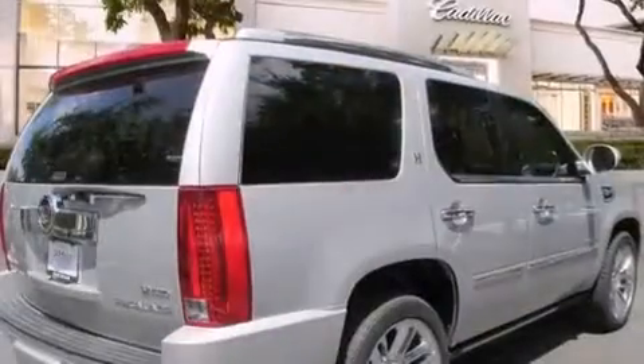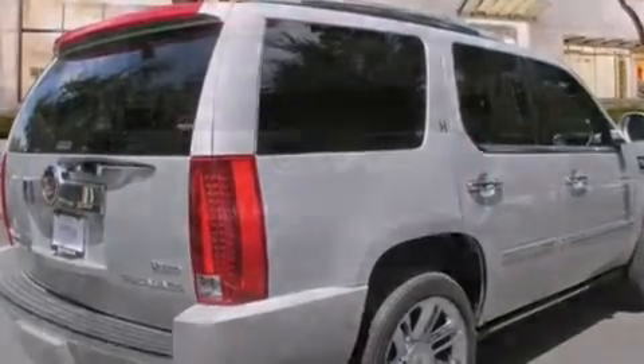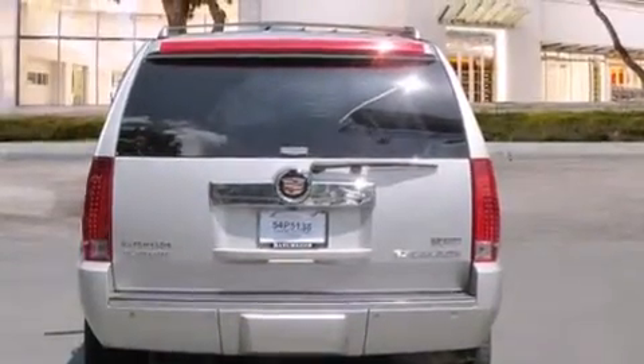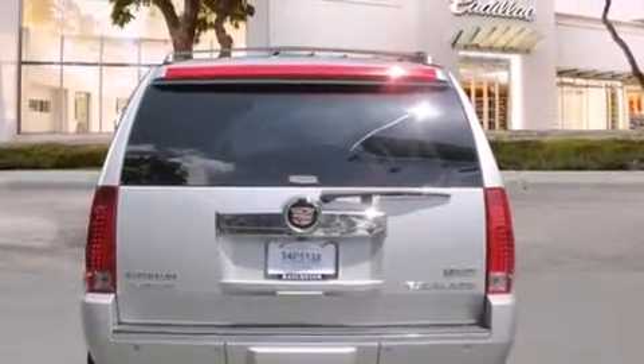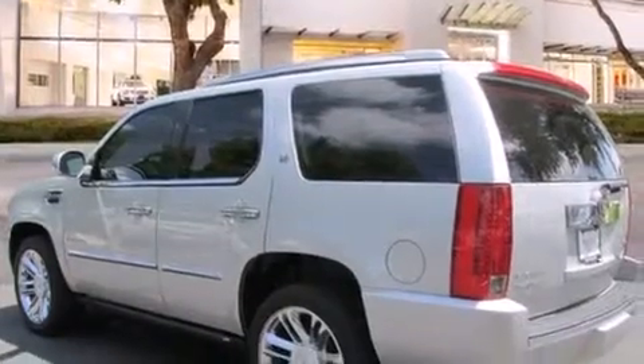All of the following features are included: a sunroof, a navigation system, a rear-view camera, a low-tire pressure indicator, leather seats, side impact airbags, air conditioning with automatic climate control, cruise control, and steering wheel controls. And this vehicle has fewer than 51,000 miles on the odometer.